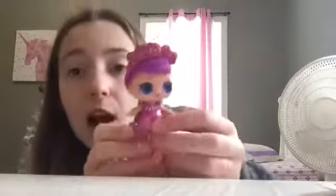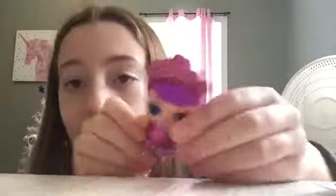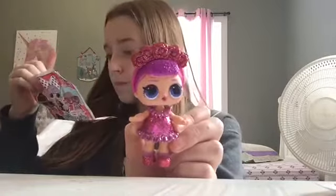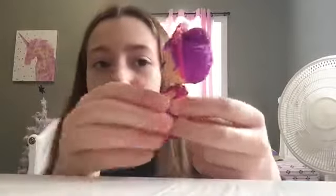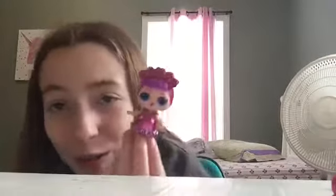All right guys, I just got her in her outfit — she's so cute! I got Sugar Queen, and she is from the Glitterati. I like her little headband and she looks really cute in this outfit. She cries, but I don't think I'm gonna put water in her because I don't want to ruin her — she's glittery and really cute, and her bottle matches her perfectly. I decided I'm not gonna put water in her because her glitter might come off.